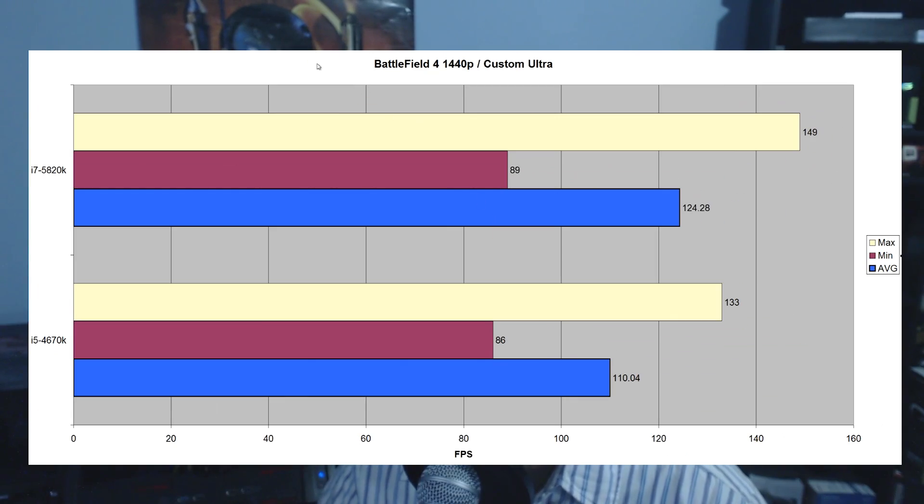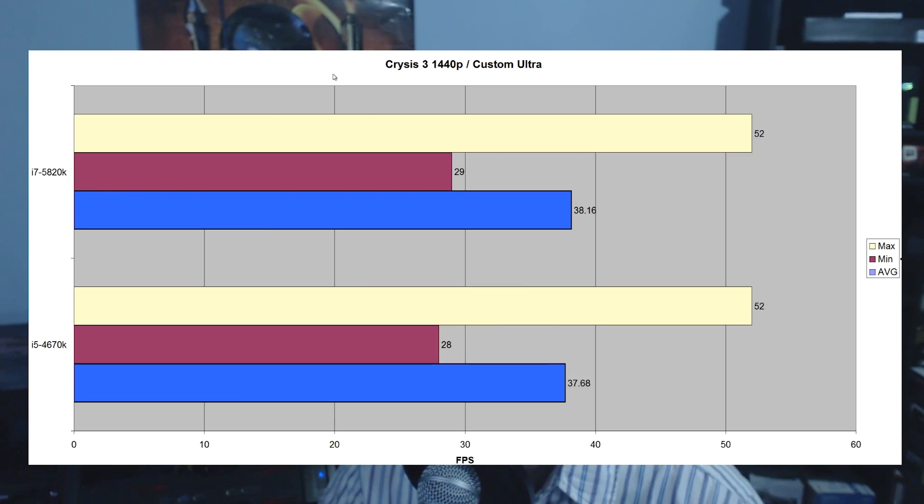At 1440p in Battlefield 4, the 5820K scored 124 fps versus the 4670K's 110 fps — another clear victory. This game clearly loves multi-threaded CPUs and is optimized for them. Moving on to Crysis 3 at 1440p Ultra: 38.16 fps versus 37.68 fps — again, absolutely nothing between these two CPUs in Crysis 3.